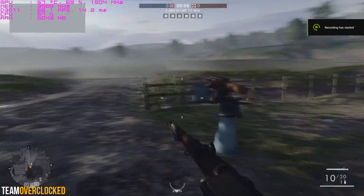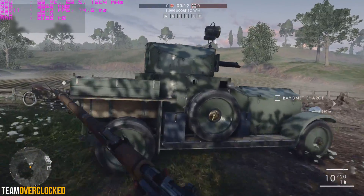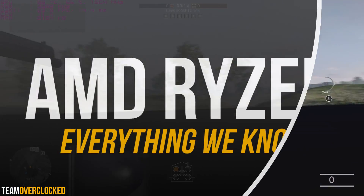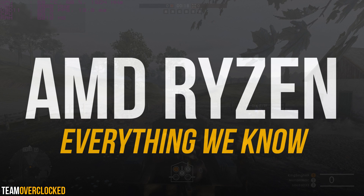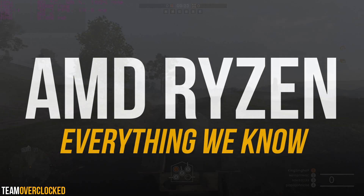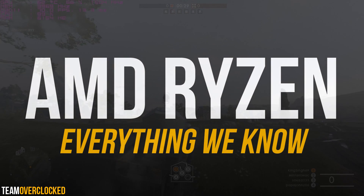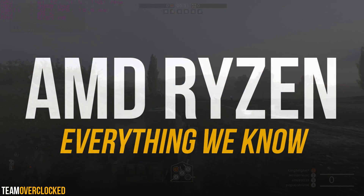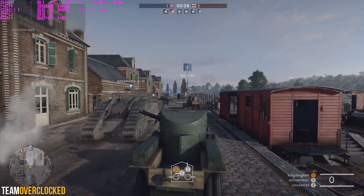Welcome back to another video. This is Team Overclocked and today we're talking about AMD Ryzen and what AMD is going to be doing with this new lineup of CPUs. Today I'll be covering everything we know about the CPU architecture, its new motherboards, along with a bunch of new features and other things that this lineup of CPUs is going to feature. Stay tuned to find out what those are.